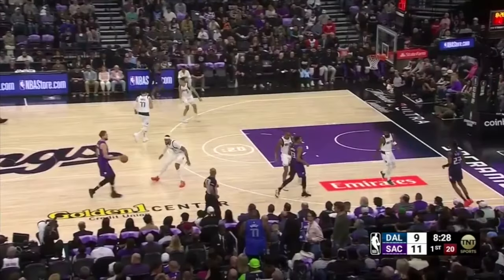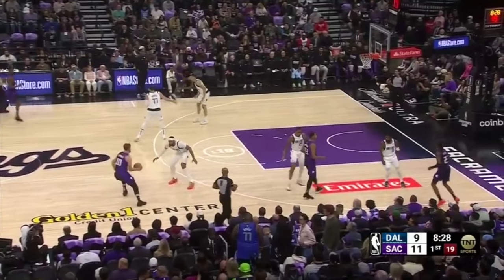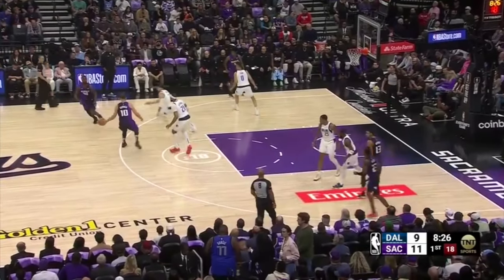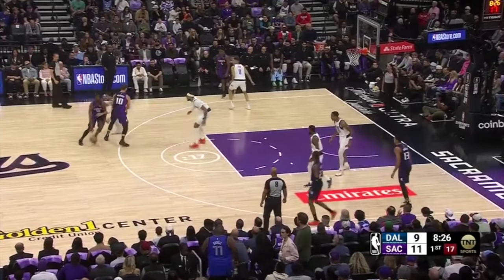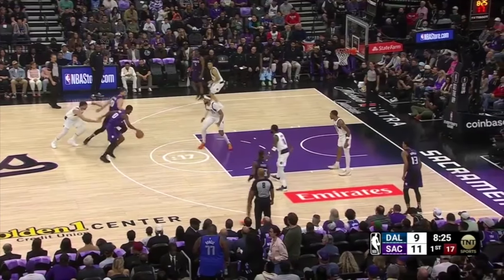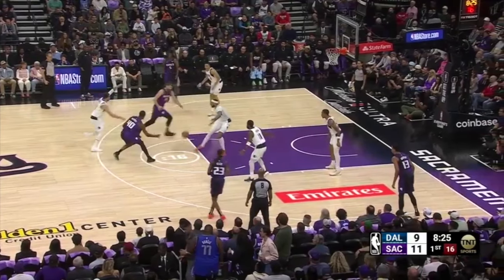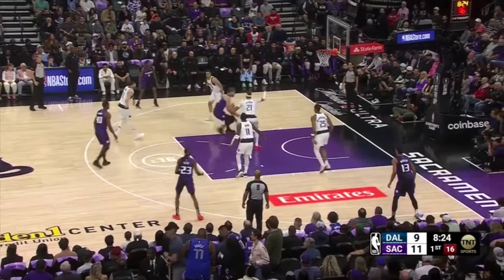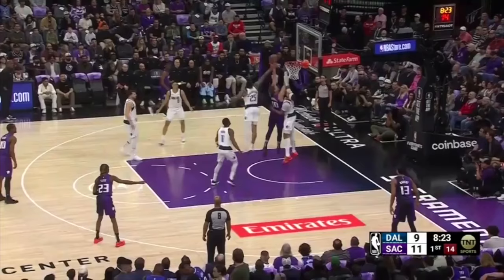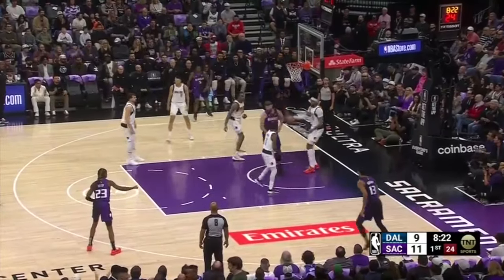The Kings quickly get into second-side action with Sabonis in a handoff with Harrison Barnes, targeting Luka Doncic, who isn't quite ready for this action. Luka ends up trailing the play, and with Gafford in drop coverage the pocket pass is wide open for Barnes to get it to Sabonis. Now with momentum going to the left side of the rim as a left-handed player, Sabonis buries Gafford under the rim and finishes as PJ Washington tries a last-second rotation but can't impact the finish.